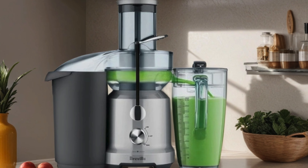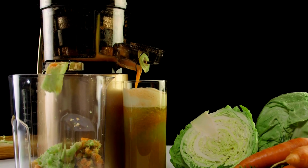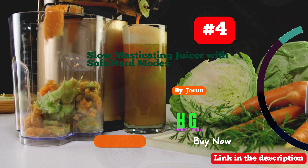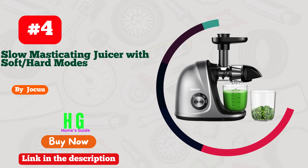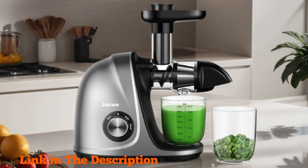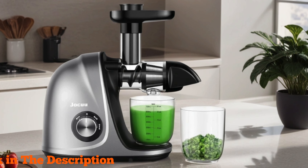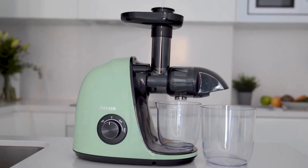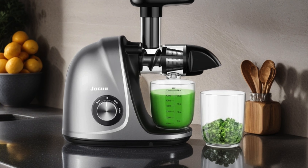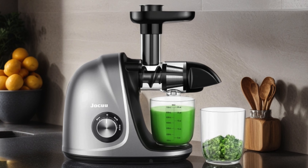With its stylish design and top-notch performance, the Breville Juice Fountain Cold BJE430SIL is a must-have for anyone looking to elevate their juicing experience. Number four: Jacu Slow Masticating Juicer — your ultimate partner for fresh, nutrient-packed juices. With its innovative soft and hard modes, this juicer effortlessly handles a variety of fruits and vegetables, ensuring maximum juice yield with minimal waste. Its quiet motor and reverse function make juicing a breeze without disturbing the peace of your kitchen.